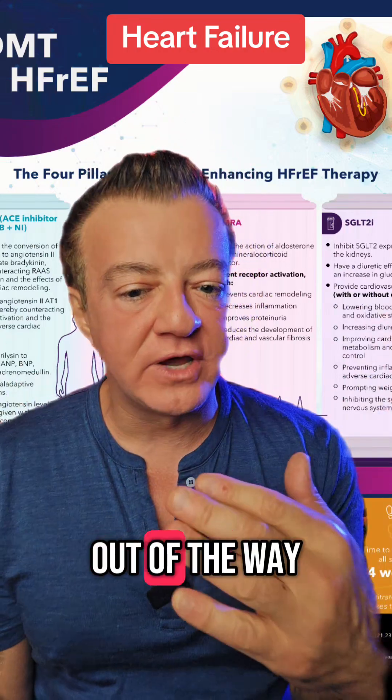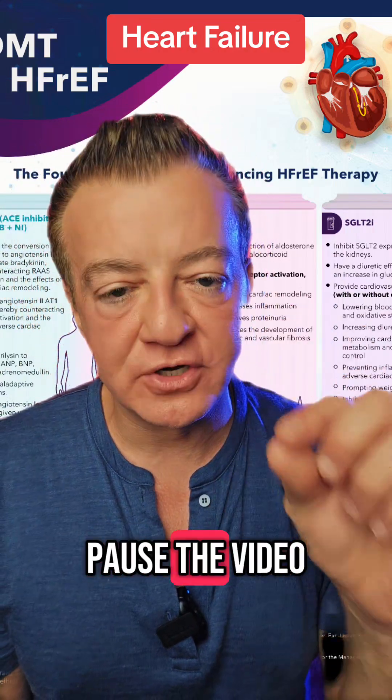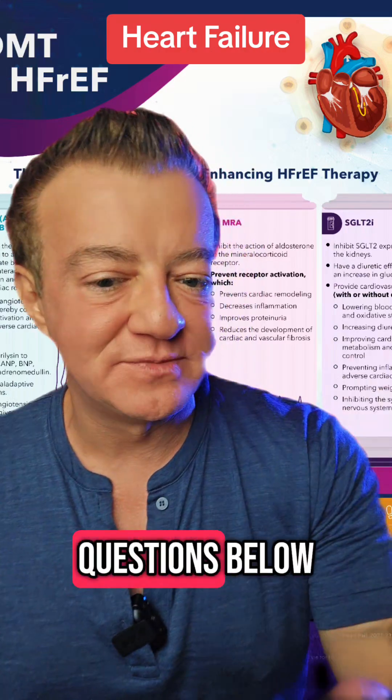You want to be on all four of these. I'll get out of the way so you can read the details of each one — pause the video and read these details. I hope that helps. Drop your questions below.